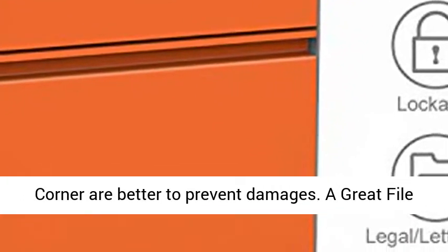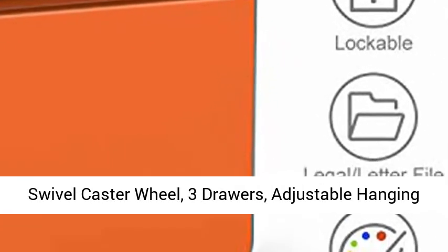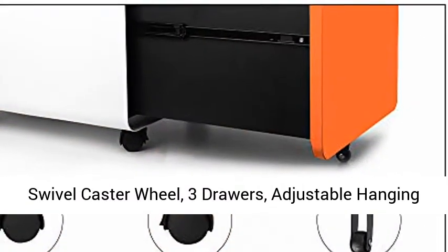A great file cabinet for home and office — fully assembled, with 360-degree swivel caster wheels, 3 drawers, and an adjustable hanging bar.